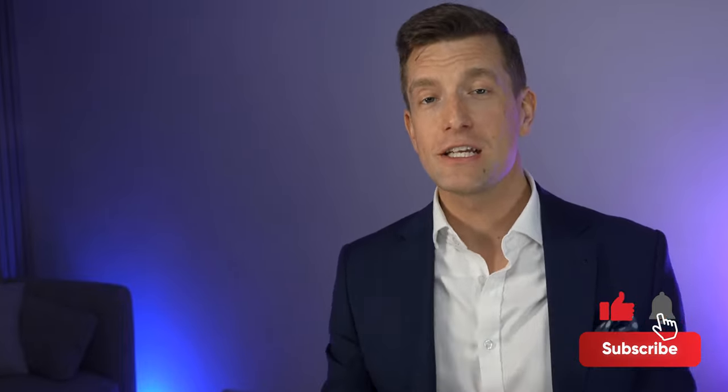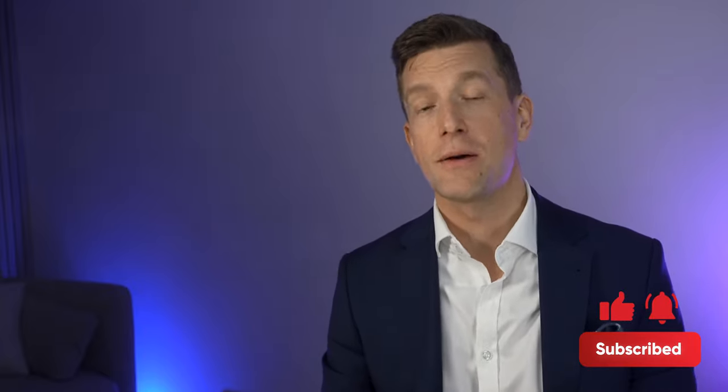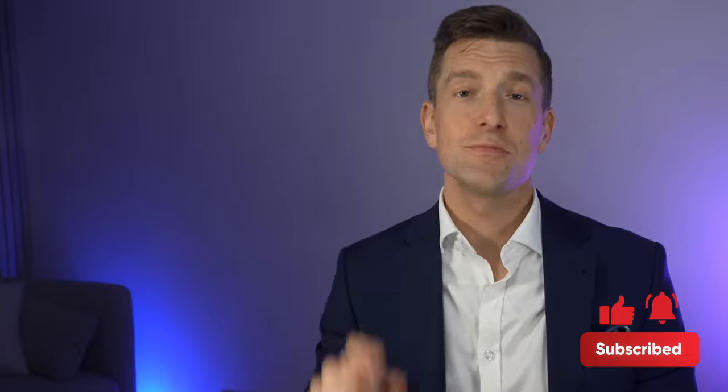That sums up today's video. If there are any other hearing aid features you'd like me to cover, or if you think something should be added to the list, drop the details in the comments. If you liked this video, don't forget to press like, and if you haven't subscribed yet, make sure you do. See you in the next video!